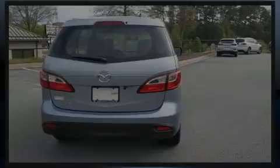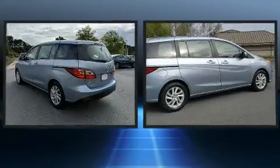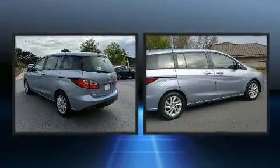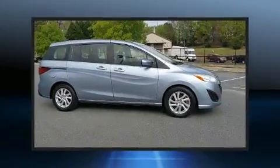Sensibility and practicality define the 2012 Mazda Mazda 5. Smooth gear shifts are achieved thanks to the efficient four-cylinder engine, providing a spirited yet composed ride and drive.